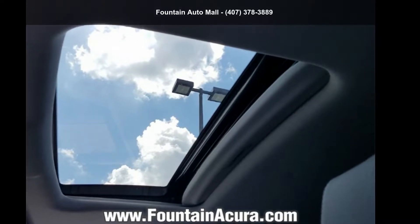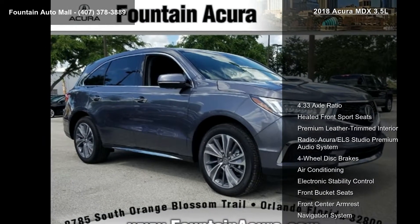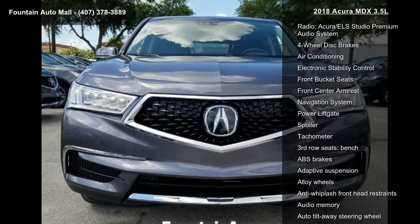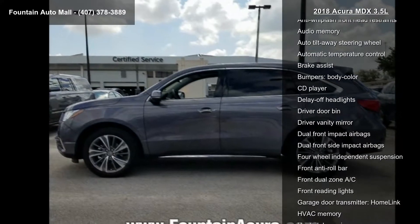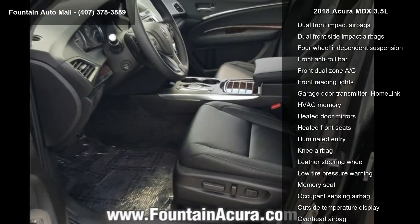Check out this 2018 Acura MDX 3.5L. If you are looking for a first class ride, you have found it. Some of the top features included with this vehicle are 4.33 axle ratio, heated front sport seats, premium leather trimmed interior, radio, and Acura ELS Studio Premium Audio System.